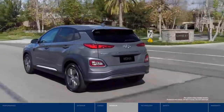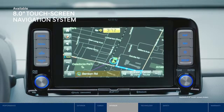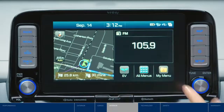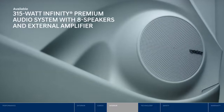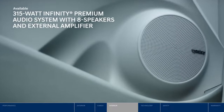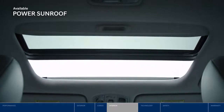Now that everyone is settled in, get quick access to navigation and entertainment controls with the 8-inch touchscreen. Turn up the tunes — the Infinity premium audio system fills the cabin with crisp, clear sound. And open the sunroof to let the fresh air and sunshine flow in.